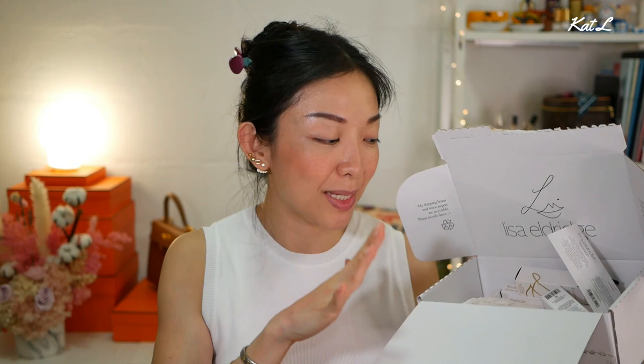Lisa Eldridge just launched her new lipsticks and I wasn't going to buy any, but once I saw her swatch video - some of the colors are so beautiful, you can see my hands all red - we are going to do it together. I have six items from this purchase: two are from her new launch, and I picked up two from the previous launch which I missed out on, and I'm really excited to get those as well.